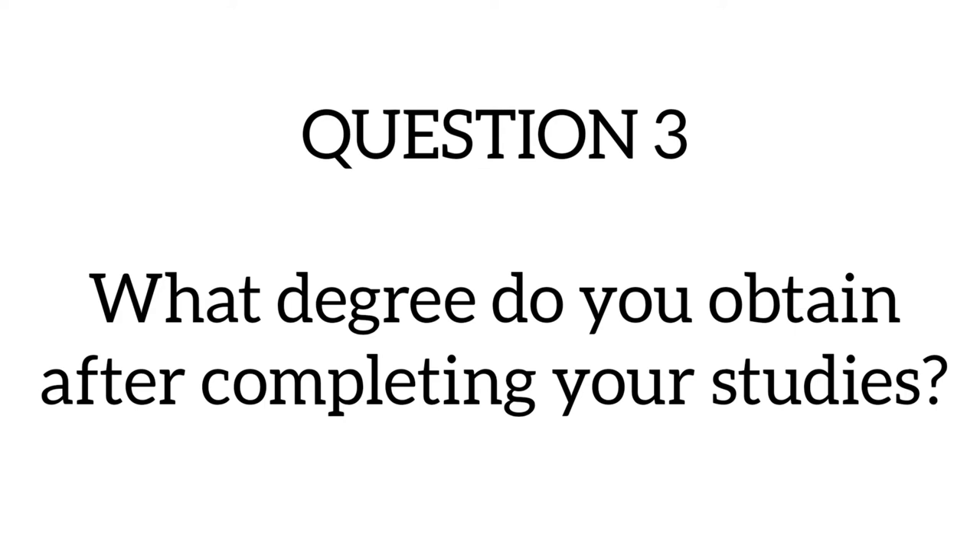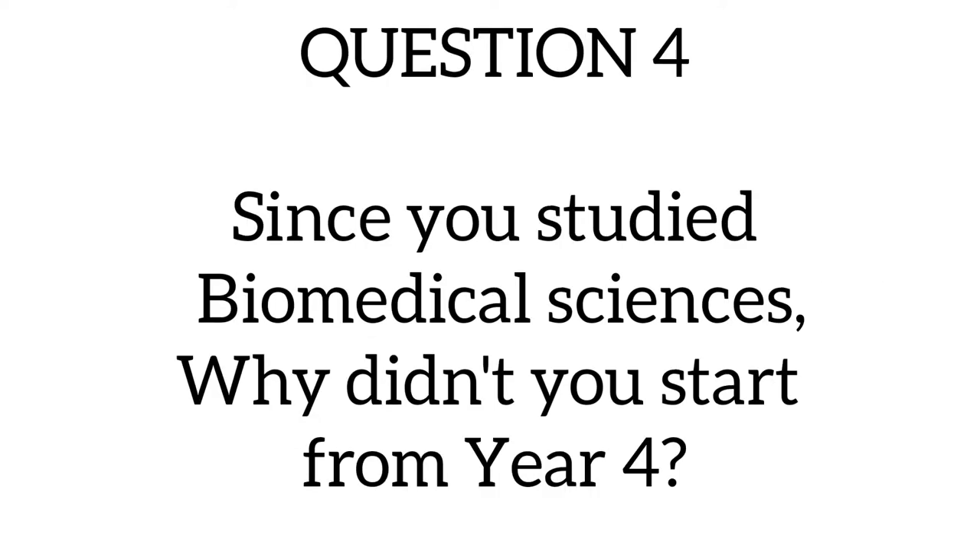The third question asks: what degree do you obtain after completing your studies? After completing your studies, you will get an MD, which is a Doctor of Medicine. So it is not an MBBS or an MBChB — this is an MD, a Doctor of Medicine degree.